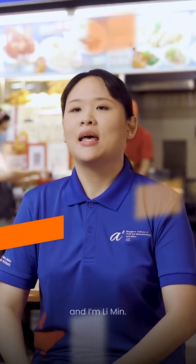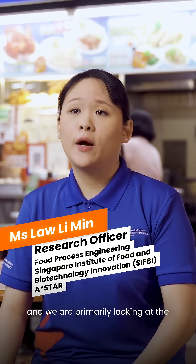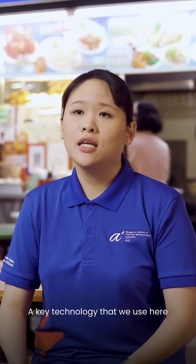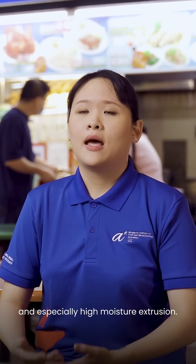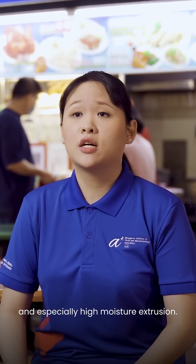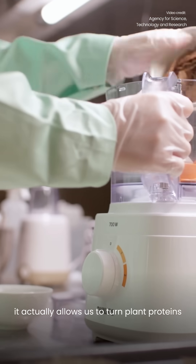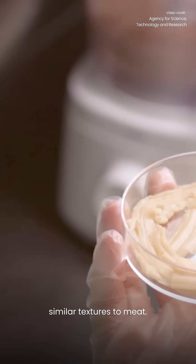I'm Cindy, and I'm Lee Min. We are in the Food Process Engineering team here at A-Star, and we are primarily looking at the texturization of proteins. A key technology that we use here is extrusion processing, and especially high moisture extrusion, which allows us to turn plant proteins into products that have similar textures to meat.